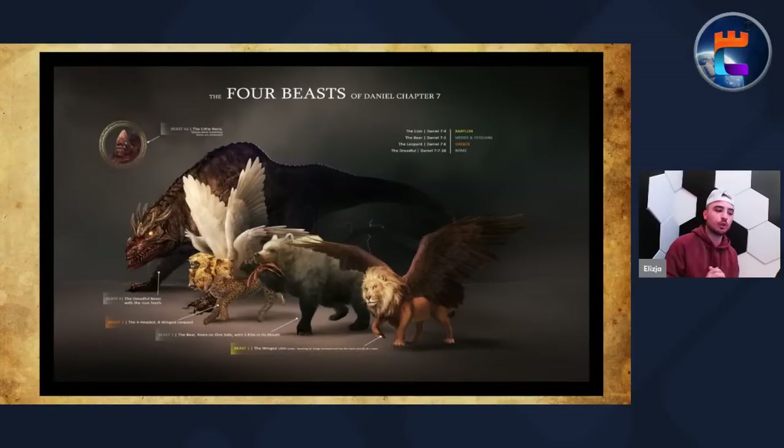For those who don't know, I made a video on Daniel 2 talking about how the statue of Daniel 2 is foretelling the rise of the Islamic empire. I'll link that video up here. You need to watch that video before you watch this — you cannot understand the four beasts until you understand the statue of Daniel 2. Cannot stress that enough.